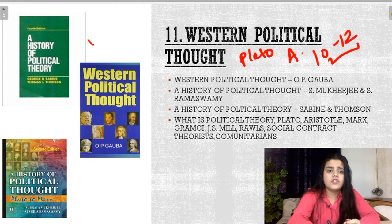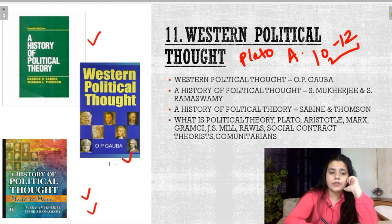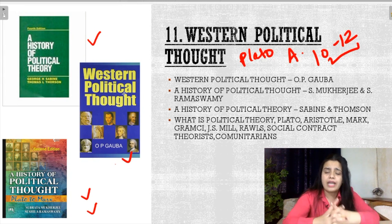For Western Political Thought, you have: A History of Political Thought by Sabine, Western Political Thought by O.P. Gaba, and A History of Political Thought: Plato to Marx. These three books cover all the important thinkers — Plato, Aristotle, Machiavelli, social contract theorists, Marx, J.S. Mill, John Rawls, Gramsci, everyone. Your strategy should be to cover these topics from these three books, which explain Plato's ideal state, Aristotle's concept of happiness, Machiavelli's concept of power, and how the social contract theorists differed from each other in their ideas.